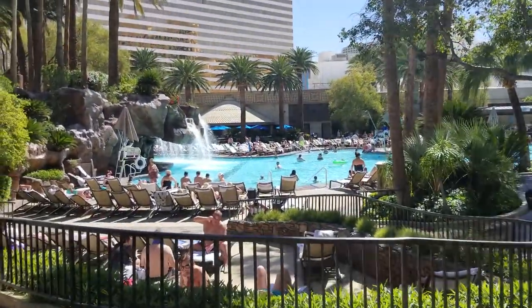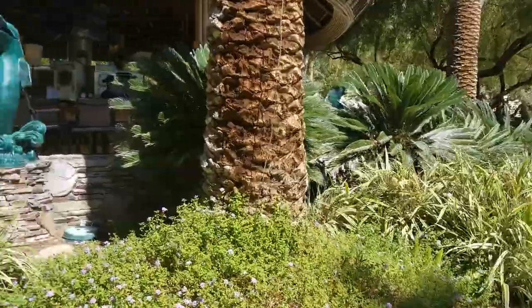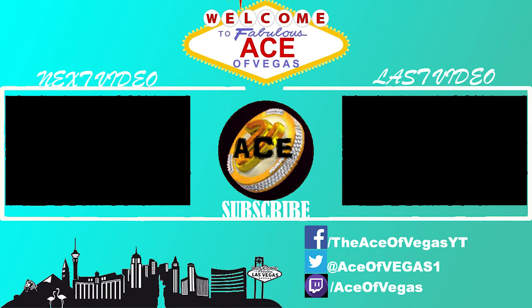That's pretty much the whole pool. I hope you guys enjoyed. It's time to get some breakfast, so I'm gonna go ahead and sign out. Strong hands, happy spinning, and let's eat.